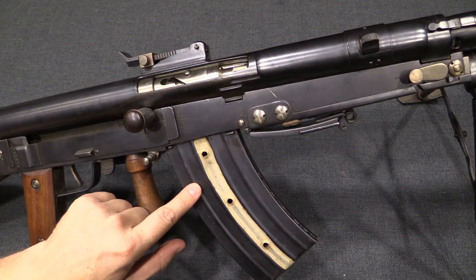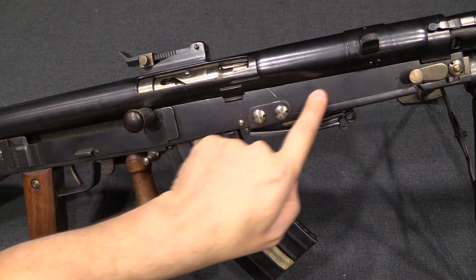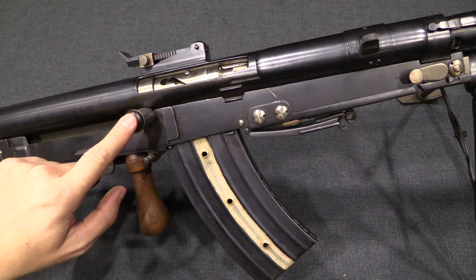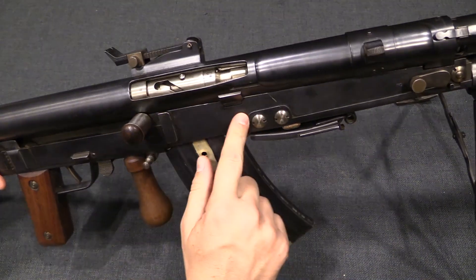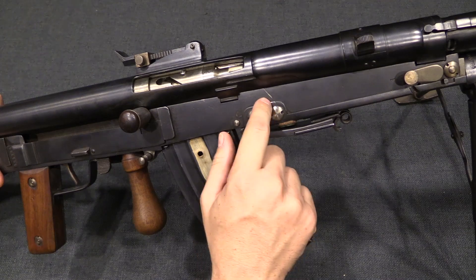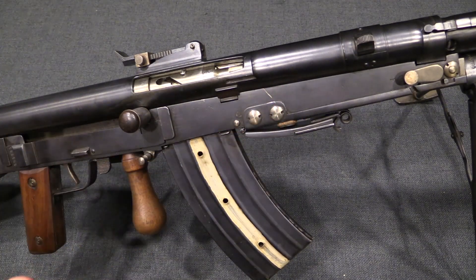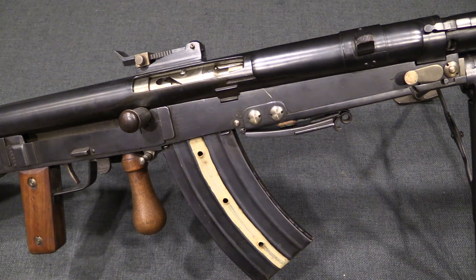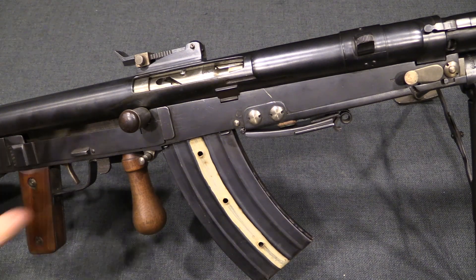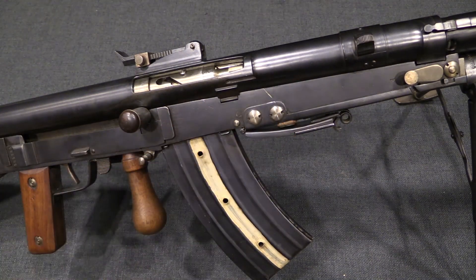As part of this calibre conversion they were also able to simplify the feed system. They no longer need the track connected to a bar on the front of the charging handle. The French Chauchats have a bar out front with a couple of cams to help operate the feed ramp. With the Belgian cartridge that wasn't necessary — they made those pieces simple spring-loaded parts, which makes disassembly a lot easier and removes that extra part from the outside of the gun.